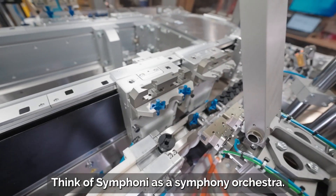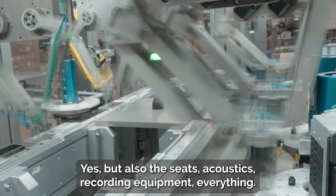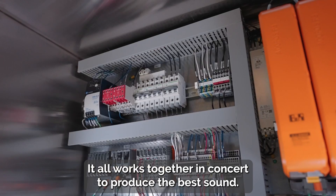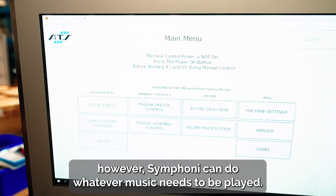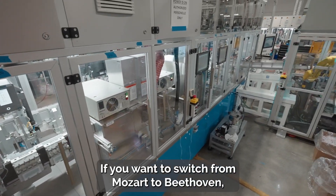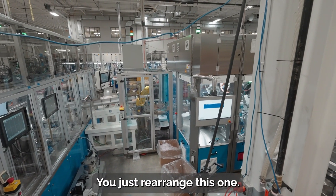Think of Symphony as a symphony orchestra. The players, their instruments, and the conductor, yes, but also the seats, acoustics, recording equipment, everything — it all works together in concert to produce the best sound. Unlike most musical groups, however, Symphony can do whatever music needs to be played. If you want to switch from Mozart to Beethoven, you don't need a whole new orchestra. You just rearrange this one.